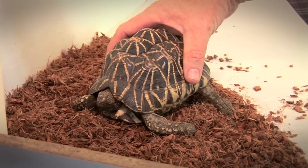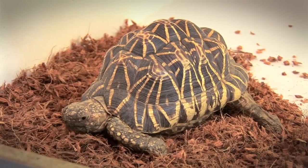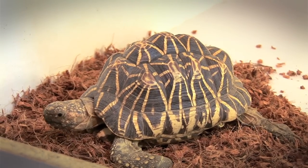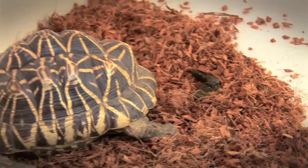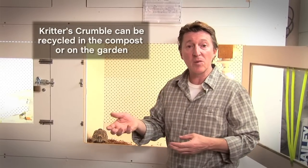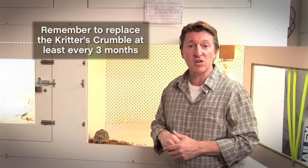Tortoises, like most animals, like to go to the toilet in a particular spot. The great thing about critters crumble is it encourages the animal to go to the toilet in that set area of the enclosure. When it comes to spot cleaning, use a spoon or a glove to remove the droppings into the compost. Remember, this product needs to be changed every three months.